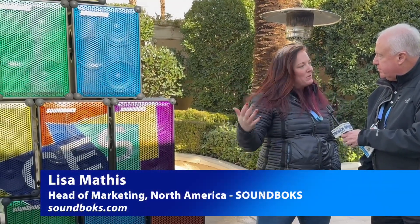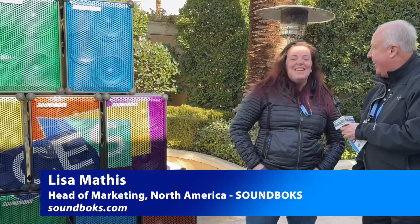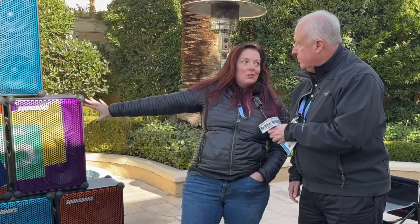Soundbox is the best speaker brand you guys haven't heard of yet. Soundbox actually started in Denmark — we're a Danish brand — but we've got a great team here in the States, and it's really starting to push some awareness out right now. But they are big Bluetooth speakers, as you can see.